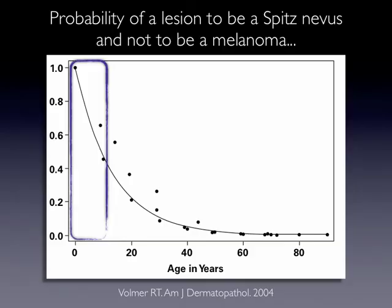However, the probability of a lesion to be a Spitz nevus and not to be a melanoma is very high in children, but drops down around puberty, and the older we become.